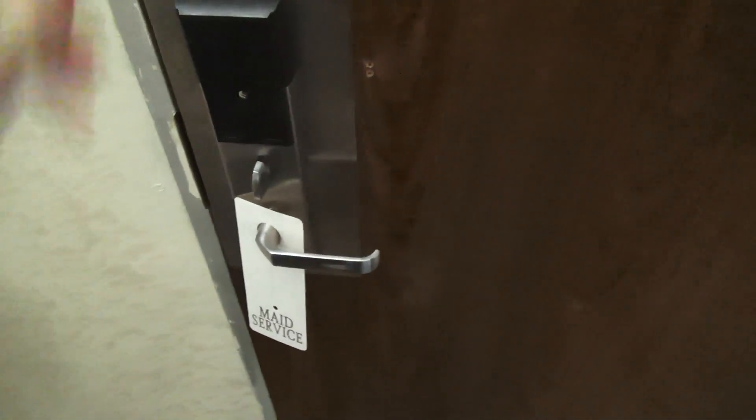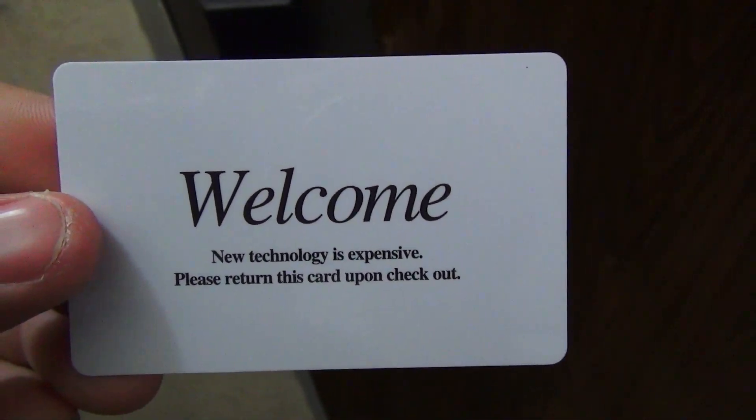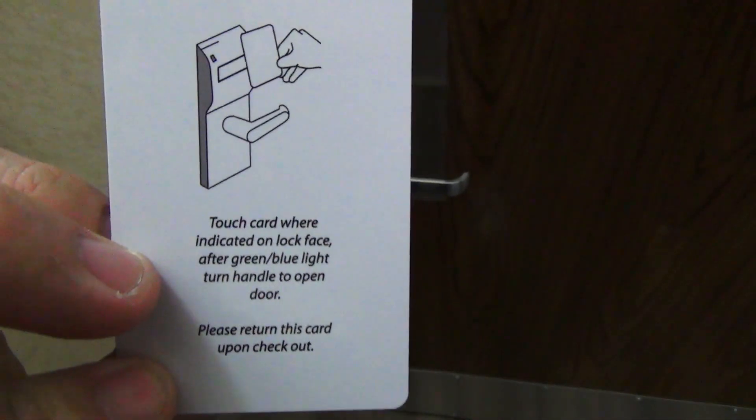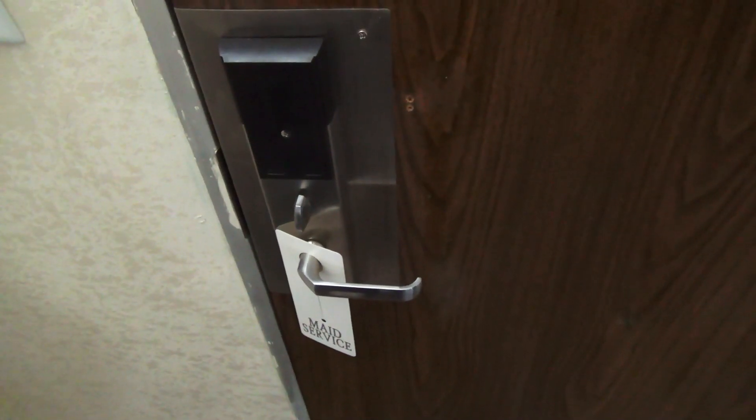It's also kind of funny that the key actually says 'new technology is expensive, please return the card upon checkout.' Well, I'm sorry that running a hotel is not cheap. This doesn't have it in like 10 different languages, so yeah, this is definitely an older property.